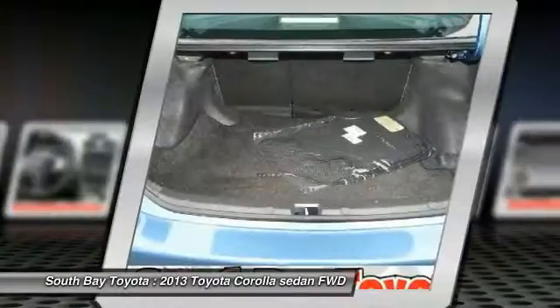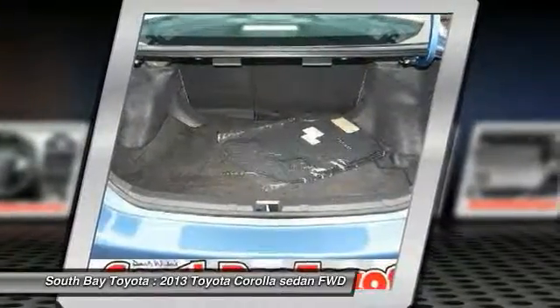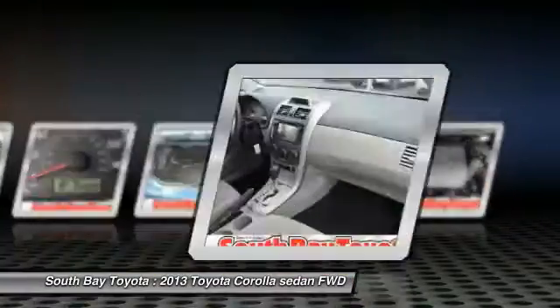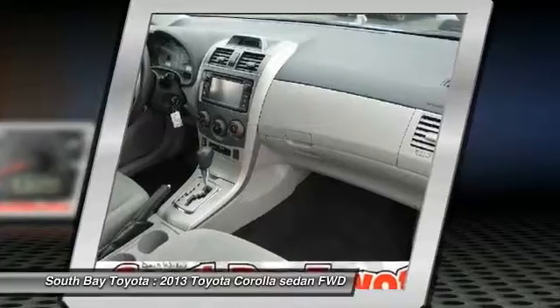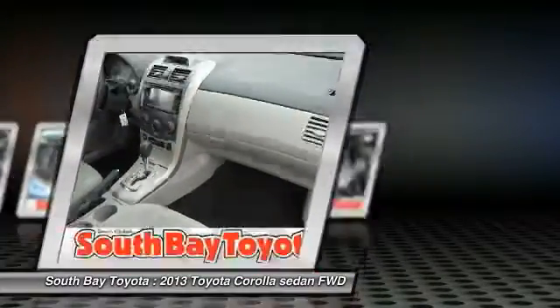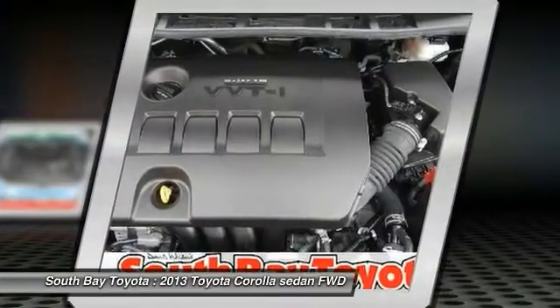This good-looking 2013 Toyota Corolla is the car that you have been trying to find. Consumer Guide praises Corolla for its control layout, fuel economy, and ride. This great Toyota is one of the most sought-after used vehicles on the market because it never lets owners down. It's time to save at South Bay — call today.